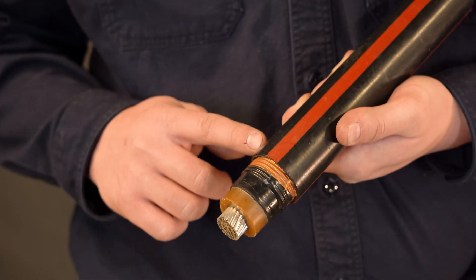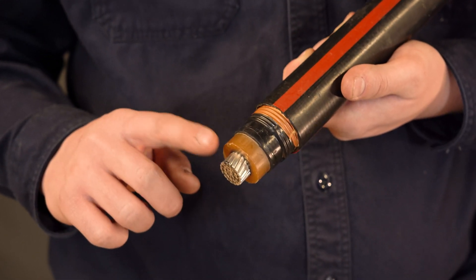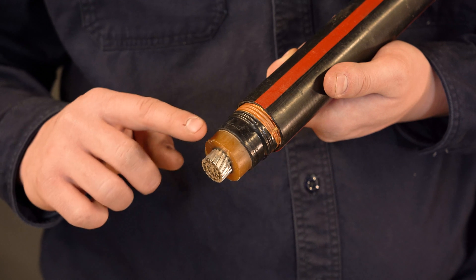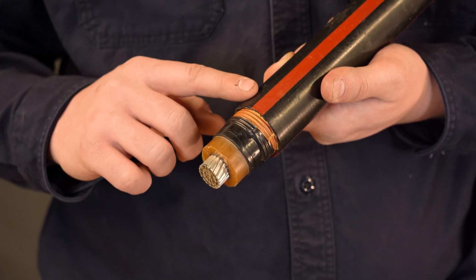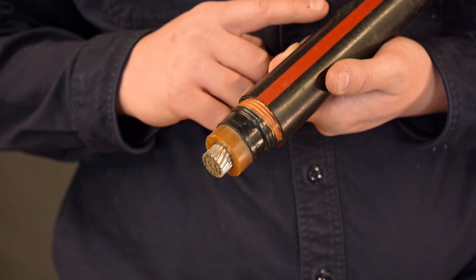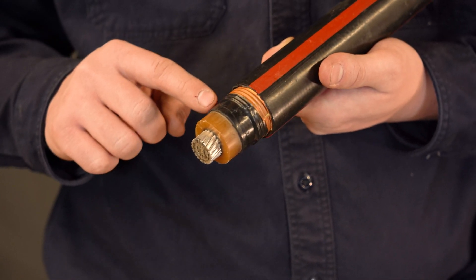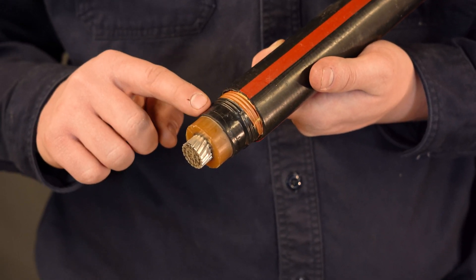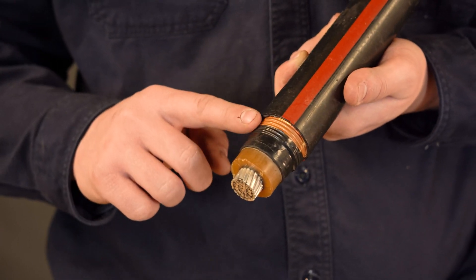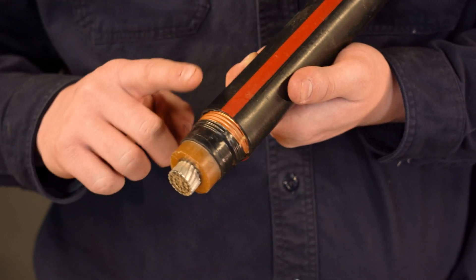This is a piece of our underground primary wire. On the very inside we have the conductor — this is where the 7,200 volts is at. Right here is the insulation, which shields the conductor from the other parts of the wire. This wire is almost a two-in-one wire. In a normal house you'd have a phase and a neutral, but in our mainline wire we have both in one conductor. So we have the hot, some insulation, and this black part we call semi-con — just another layer between the insulation and our neutral. This is copper — our neutral wire for this phase. And then the outer protective jacket keeps water and dirt off all the good parts.